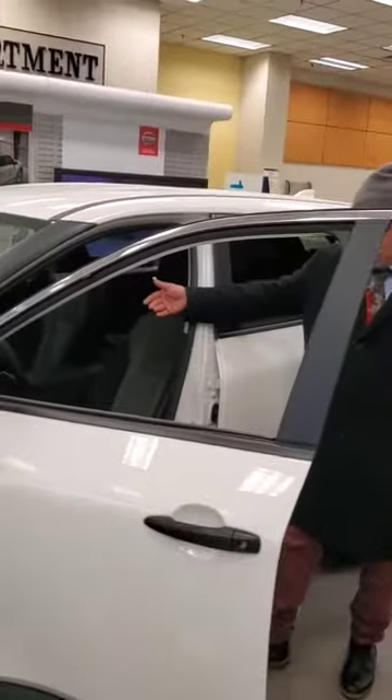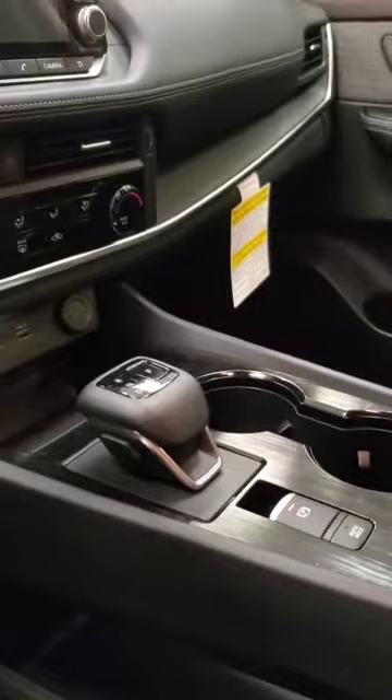Let me show you the shifter on here. We got an electronic shifter. We also got a brake park hold on this car.